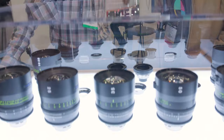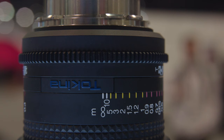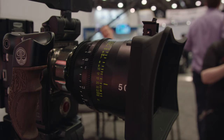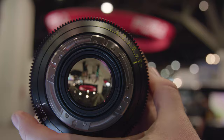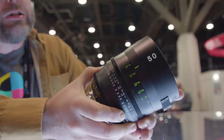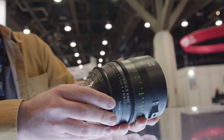We have the new Tokina Vista Primes. These are a ground-up cinema VistaVision design. The image circle is 46.7 millimeters, so it'll cover beyond VistaVision — about approximately 20% more than VistaVision — and almost open gate 65 on some of the longer focal lengths, really limited only by the mount. They're T1.5 across the set, with 300 degrees of focus throw and a 114 millimeter filter thread.